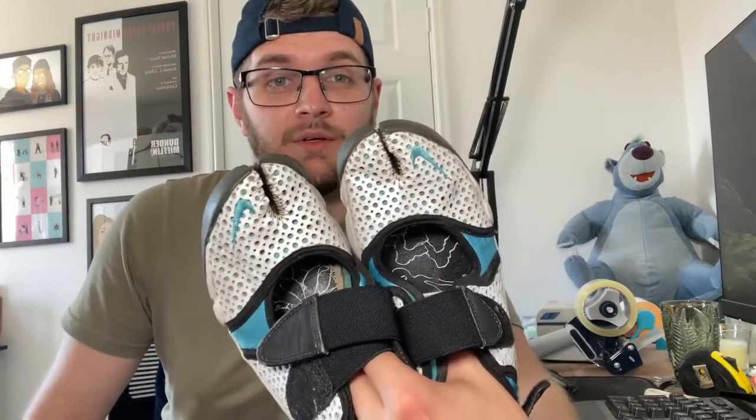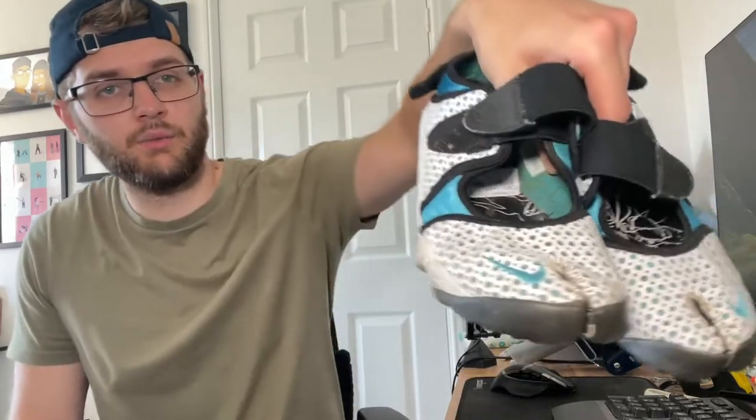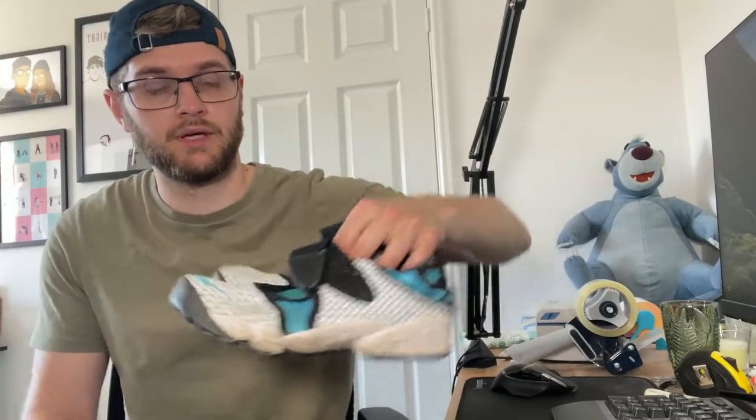I also bought these for four pounds — if you know what these are, there's definitely some profit. These are called Nike Air Rifts. They're weird split-toe shoes so you can feel the breeze between your feet when you run. These are women's size 5.5. They go for anywhere between 40 to 100 pounds. These are the white ones with some blue — they need a quick wipe, but hopefully 40 to 50 quid, which makes up for the Funko Pop buy.